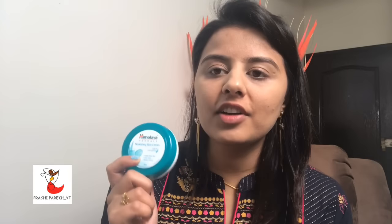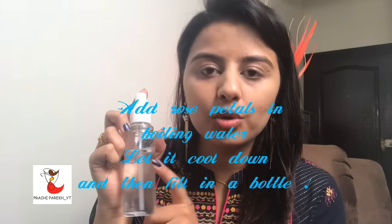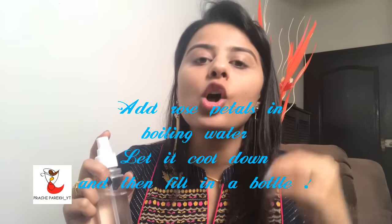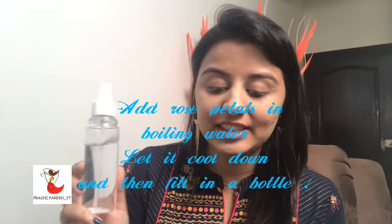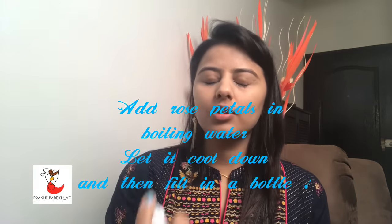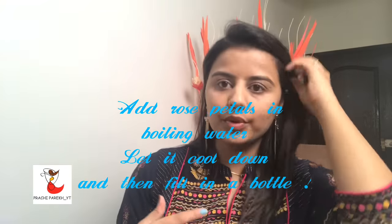You can use any other nourishing cream you have. Soon after that, use a good toner. This toner is my homemade toner — I took a pink rose, put it into boiling hot water, let it cool down, and filled it in a bottle. So this is my homemade DIY rose water. I will be using this on my face as a toner. I will let it dry and settle on my face while we go over what we are going to use on the base.